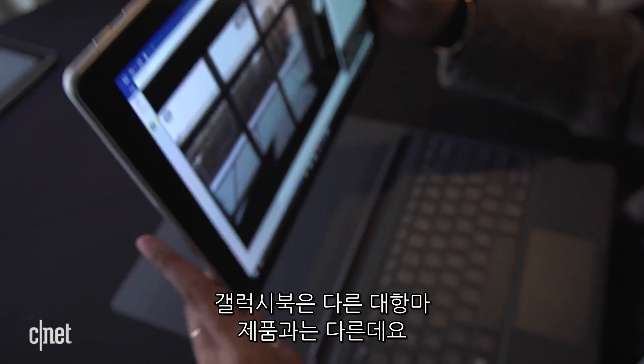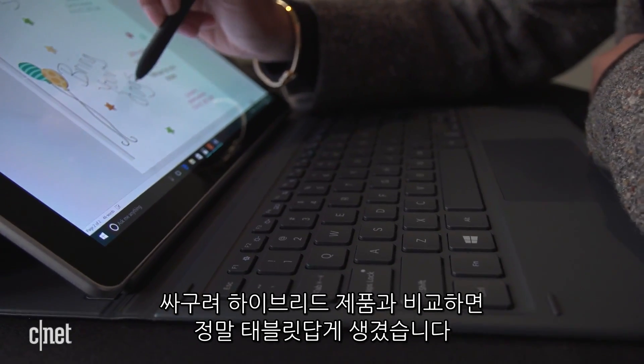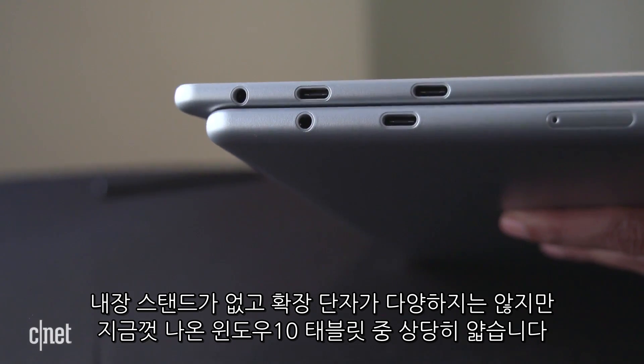The Samsung Galaxy Book is different from other Microsoft Surface Pro clones in that it really looks and feels like a tablet, not a chunky tablet-laptop hybrid. Without a built-in stand or a variety of ports, it's one of the slimmer Windows 10 tablets available.